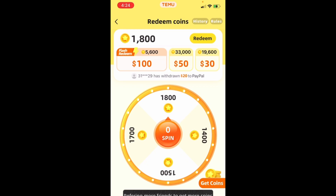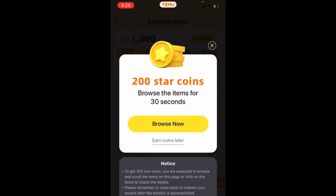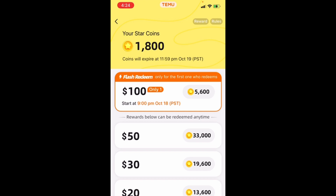So if I invite friends and use this link, I can put it towards straight PayPal. 200 star coins — browse an item for 30 seconds. I'll earn coins later and I'll show you the redeem area. 33 coins is 50 cents, 19 is 30, and 20 is 13,000.